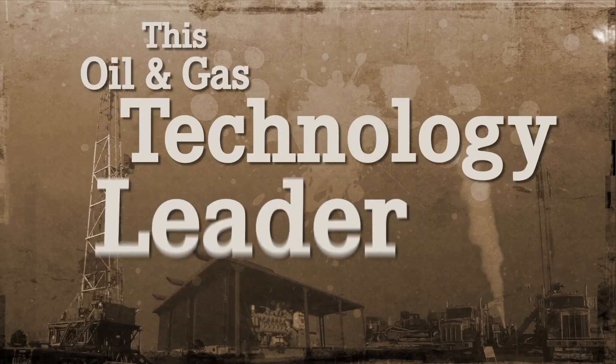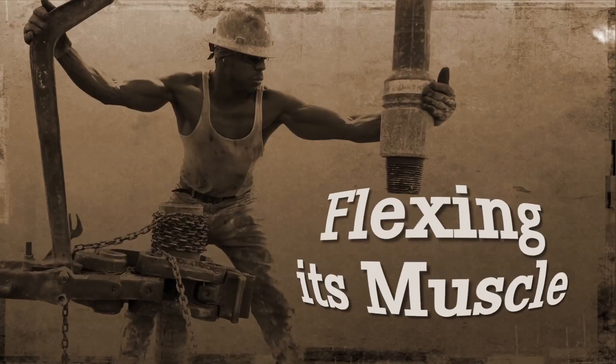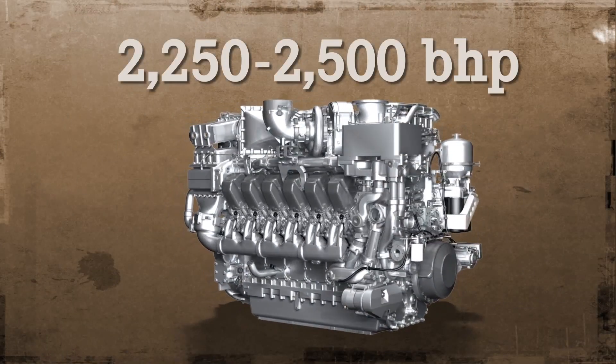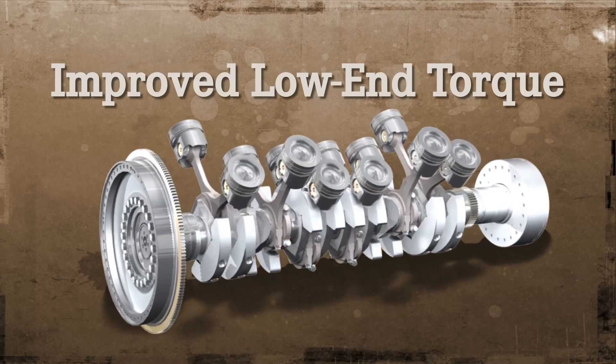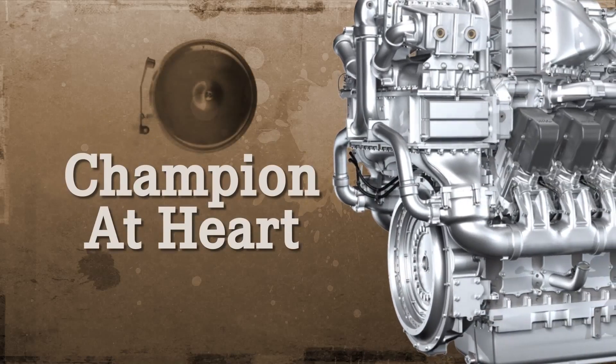This oil and gas technology leader is better than ever. A 12-cylinder engineering masterpiece, flexing its muscle across the 2250 to 2500 horsepower range. MTU even improved low-end torque, making the Series 4000 a champion fracker at heart.